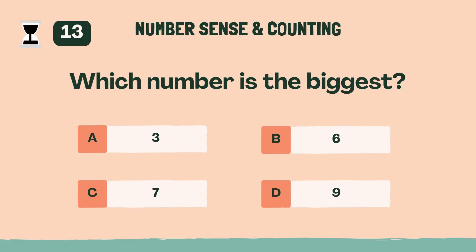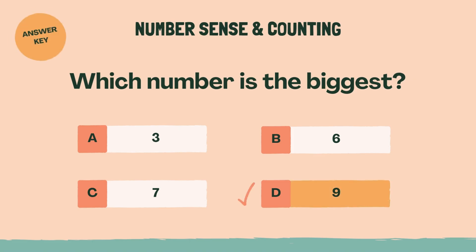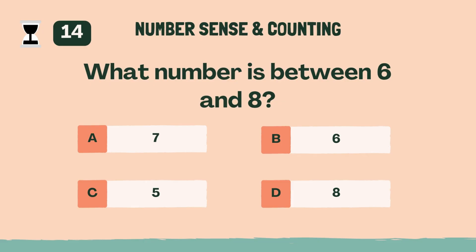Which number is the biggest? Answer: D, nine. What number is between 6 and 8? Answer: A, seven.